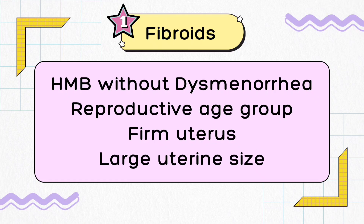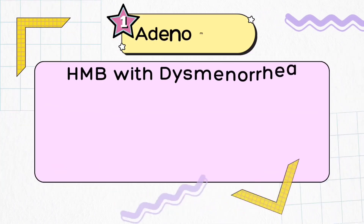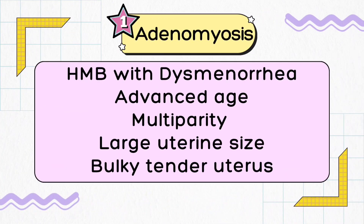Moreover, a family history of fibroids strongly supports your diagnosis.